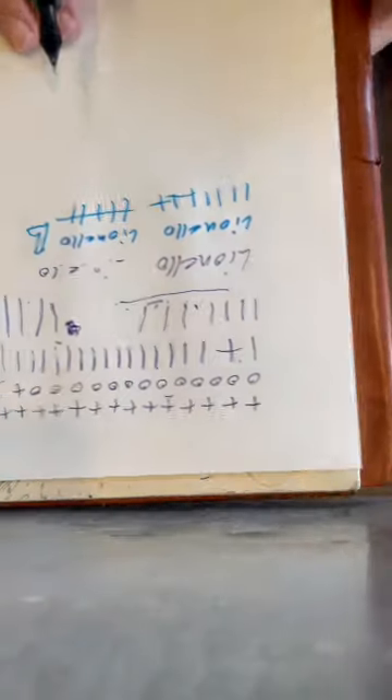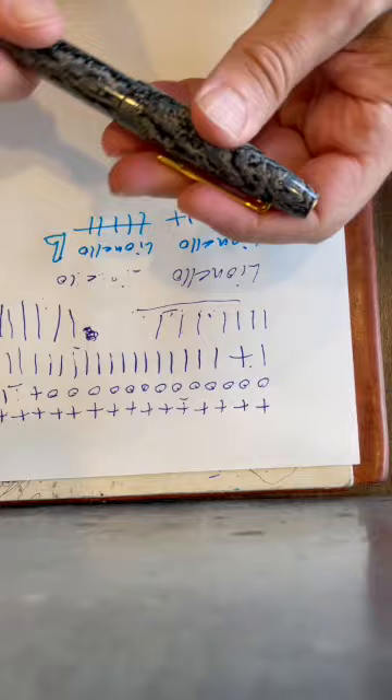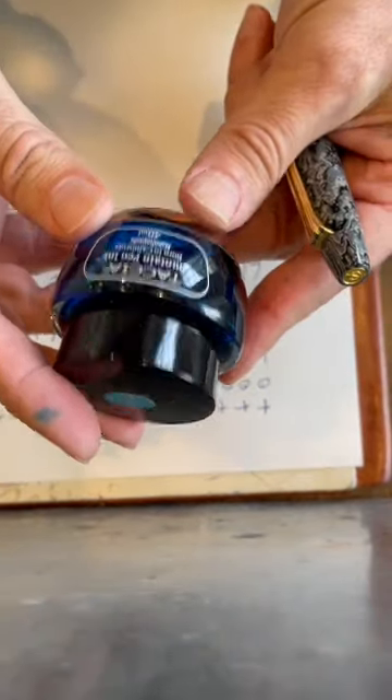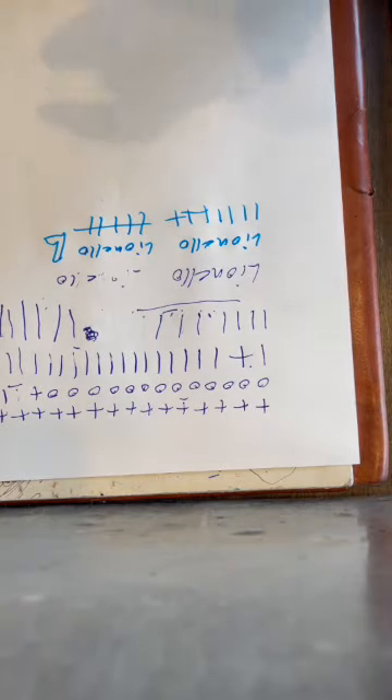I'm writing on just a notecard — I write on it a lot, it's very soft. I really like this pen. The ink is Taccia Soda Blue. It's beautiful.